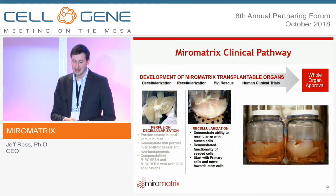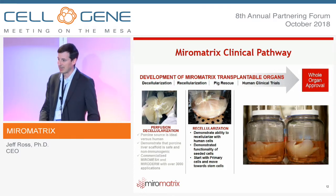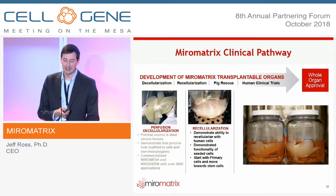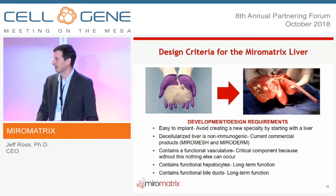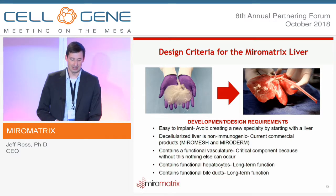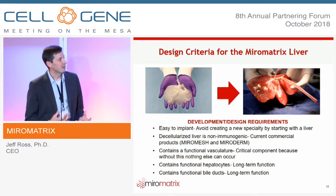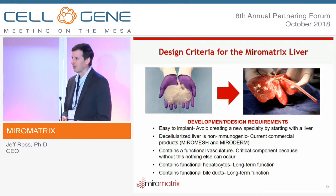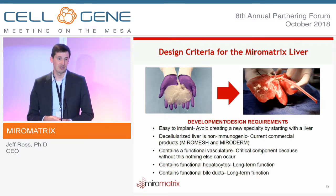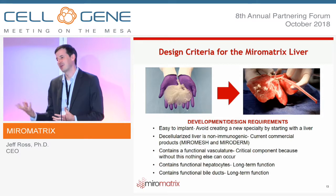Now we start to focus on the reseeding side — our ability to take these scaffolds, add cells back into them, and create highly functionalized tissue. On the right-hand side are livers in a bioreactor being continuously perfused with media. We set out five design criteria: it needs to be easy to implant; the matrix must be non-immunogenic — de-risked through our commercial products; it needs to contain a functional vasculature; it needs functional hepatocytes; and it needs functional bile ducts.